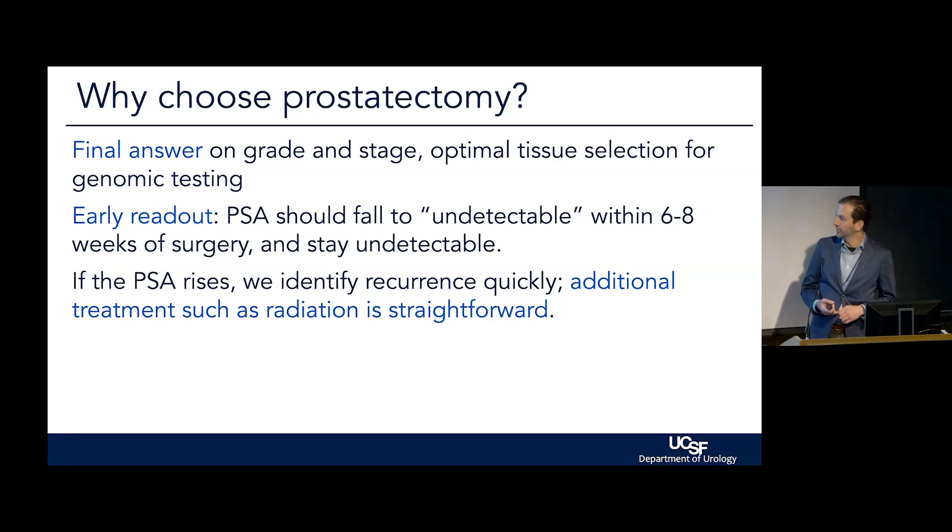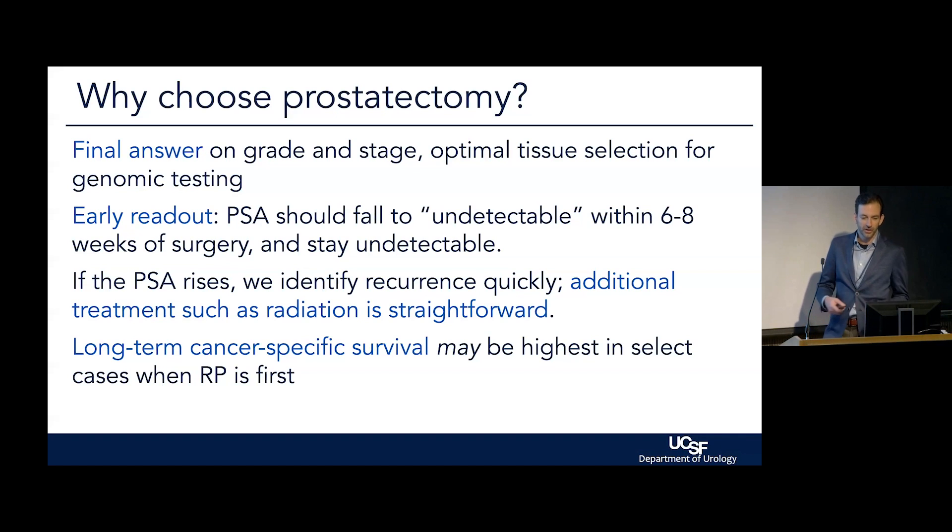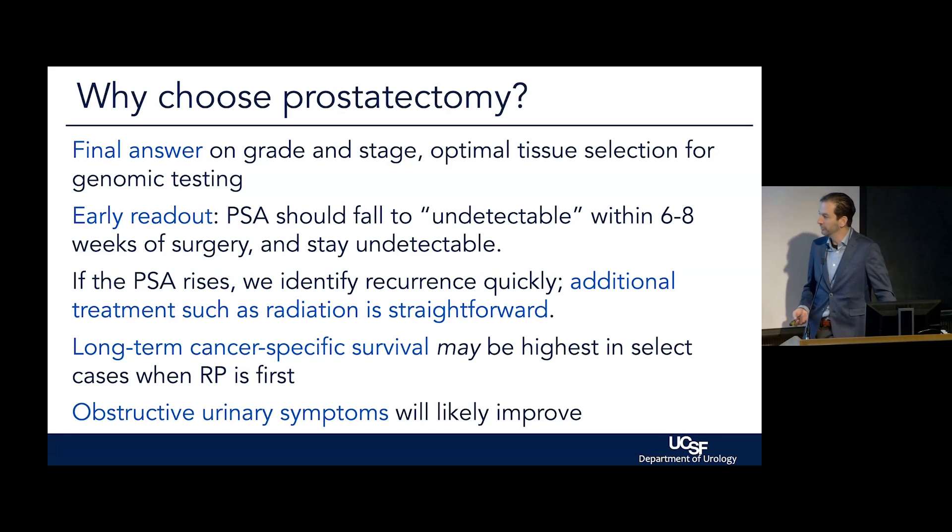If PSA rises, we identify recurrence very quickly — more so than after other treatments. And if the PSA does rise, we have additional treatments like radiation, which we can bring to bear to try to kill any remaining cells in the area where the prostate was. That's a pretty straightforward path. Surgery followed by radiation is much more straightforward than radiation followed by surgery — that is possible, but much more difficult.